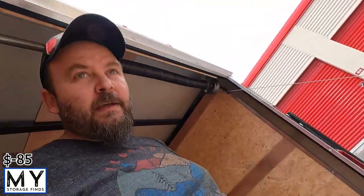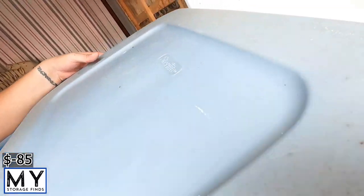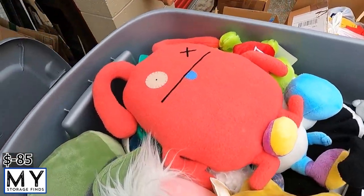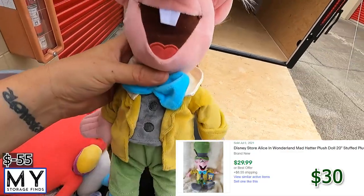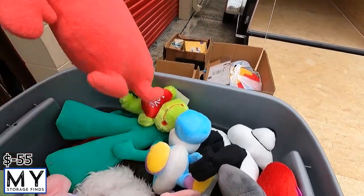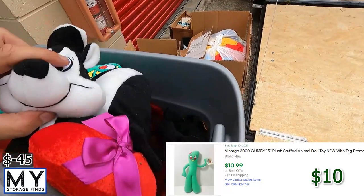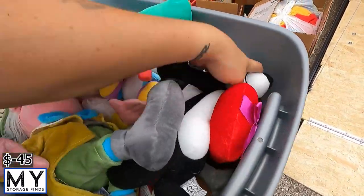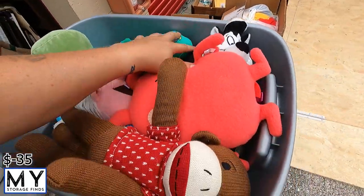First crate in, we'll grab the next crate. Stuffies — that should be worth a penny. Got a Gumby and some pretty good ones. We'll go through them in more detail later, but they're all in pretty good condition. Should be able to get at least $20 for this bucket.